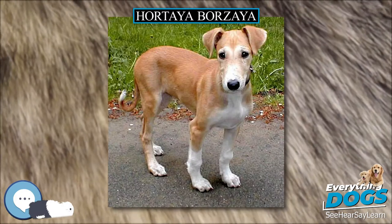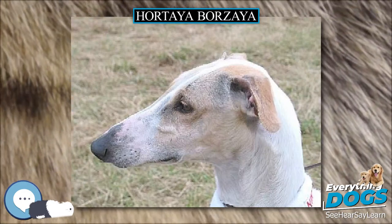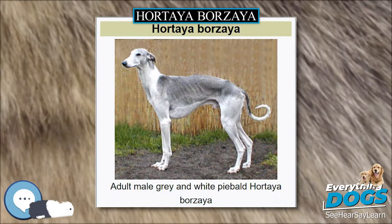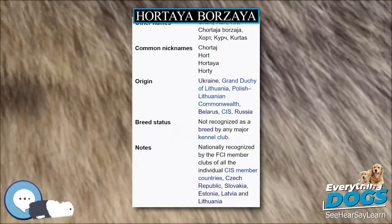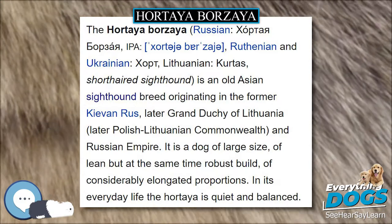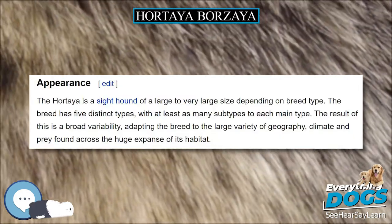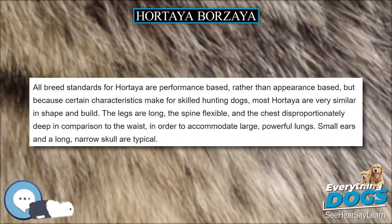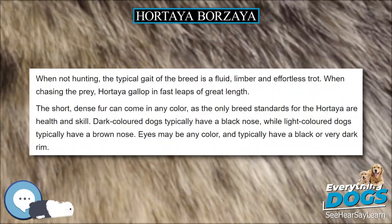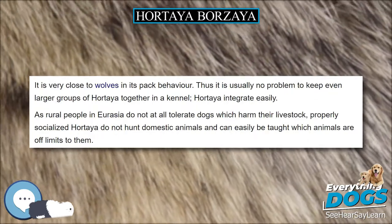As no changes are striven for, the breeding methods used among other breeds to achieve them — like incest, inbreeding or line breeding — are practically non-existent and seriously frowned upon among Hortaya breeders. It is extremely rare that ancestors appear twice among the first four to six generations of a pedigree. Hortaya breeders try hard to achieve the farthest possible outcross. This is one important reason why the breed is so healthy in spite of its relatively small population. The Hortaya standard is a standard of exclusion — it only describes the boundaries outside of which a dog would not be considered acceptable, preserving the large variety of types and subtypes of the breed.